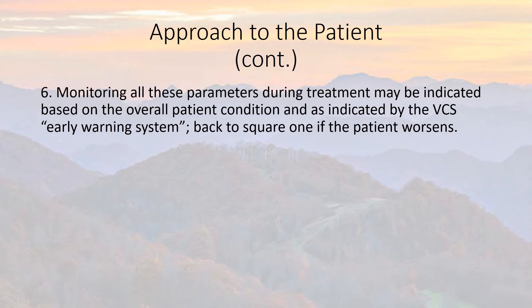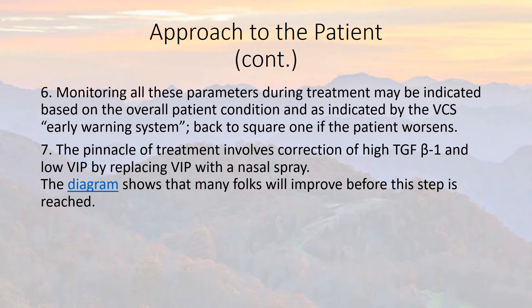Again, it's back to square one if the patient gets worse. The pinnacle of treatment involves correction of high Transforming Growth Factor Beta-1 (TGF-β1) using low levels of Vasoactive Intestinal Peptide (VIP), which is delivered via nasal spray. There's a pyramid-shaped diagram that shows how people will improve, which we've reviewed in a prior segment.